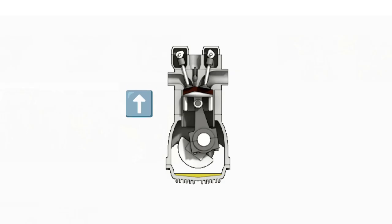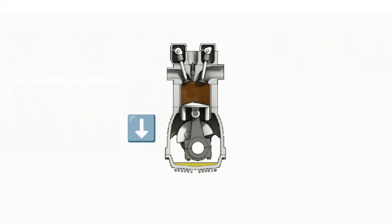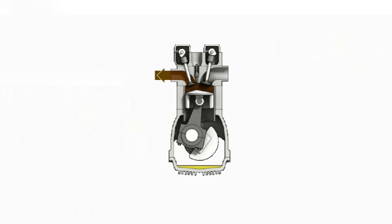In the second stroke, the piston moves upward so the air and fuel mixture gets compressed. This stroke is called the compression stroke. After a certain compression limit, a spark is released by the spark plug, resulting in a controlled explosion in the air and fuel mixture at high pressure. Due to this explosion, the piston moves downward forcefully — this is the third stroke, called the power stroke. In the fourth stroke, the piston again moves upward and throws out the burned gases through the outlet valve.